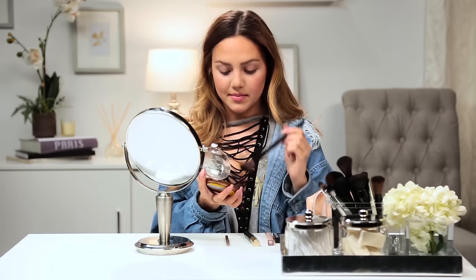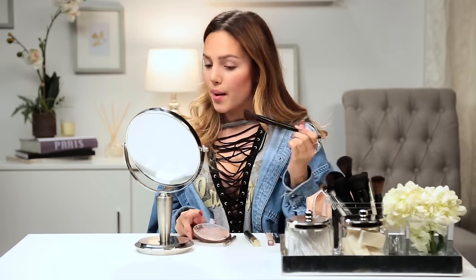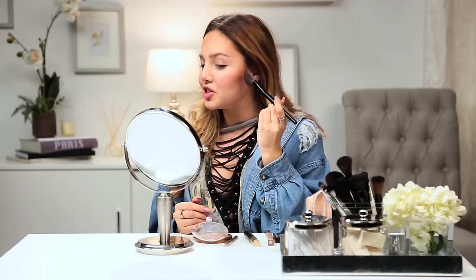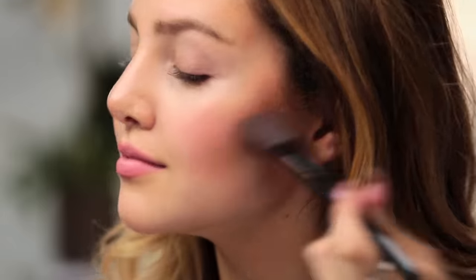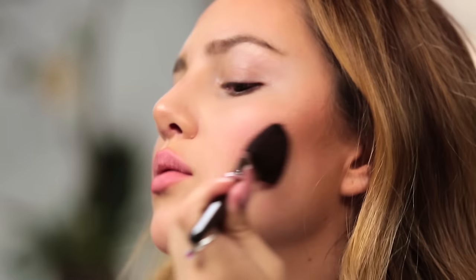I'm first going to start with the bronzer, just because I love bronzer. This is great to give yourself a little bit of color and to contour your face. I have to use my left hand, so I'm just going to take a little bit so it doesn't look too crazy. I'm using an angled brush — this will help create that definition. I'm going to apply it under my cheeks using the three method, and blend it on my neck. I love contouring because it slims down your face.